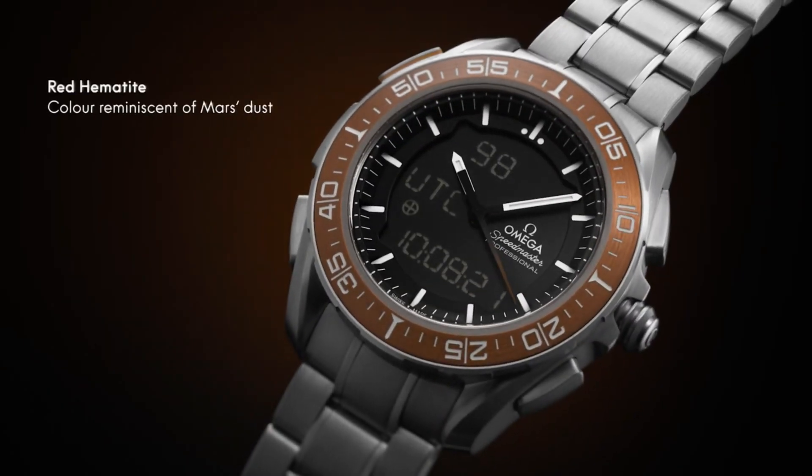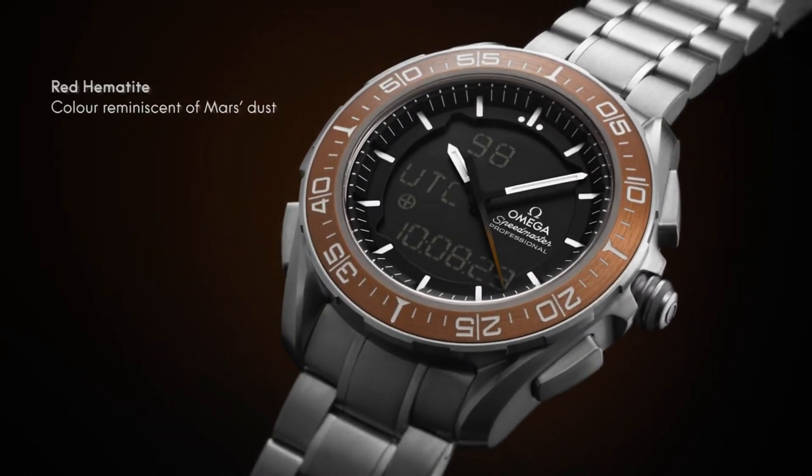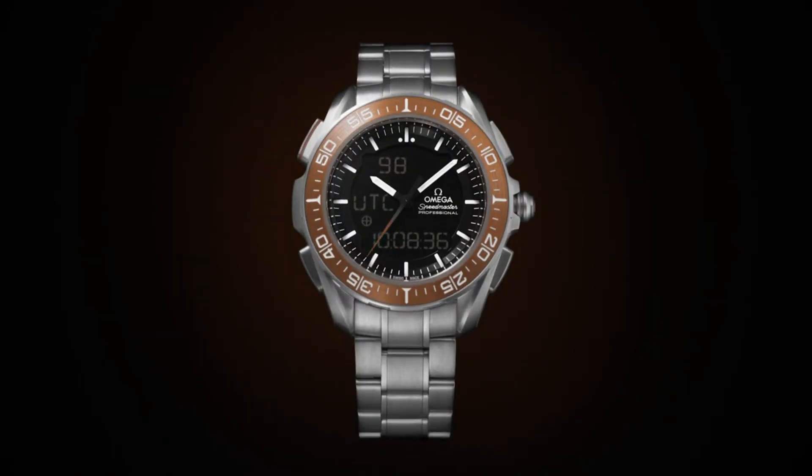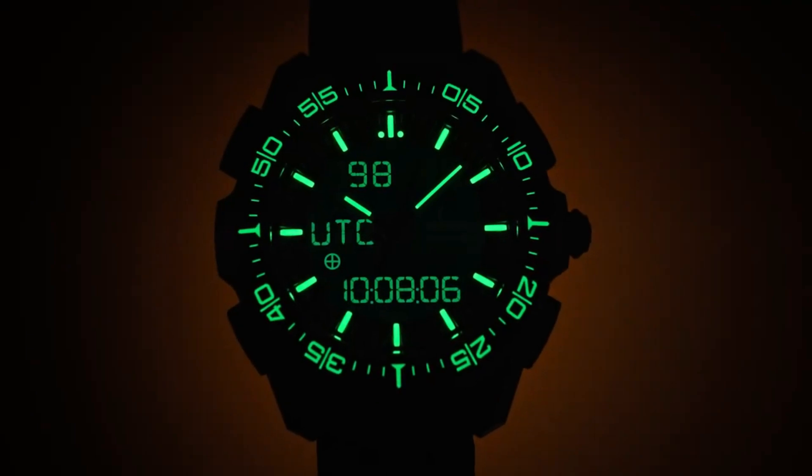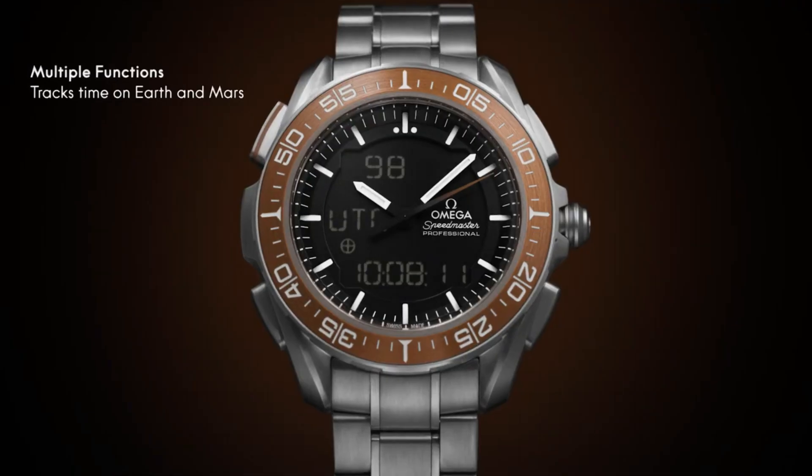Calibrated to power multiple digital and analog displays. Analog functions include hours, minutes and seconds. Digital functions track time zones and date on Earth and Mars. The Mars functions can track the rover's mission on the red planet, while a solar compass allows the watch to find true north on both Earth and Mars. Battery life: 24 months.